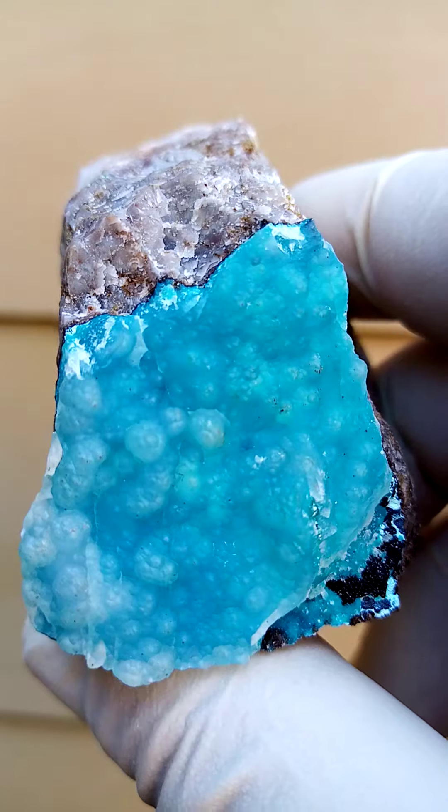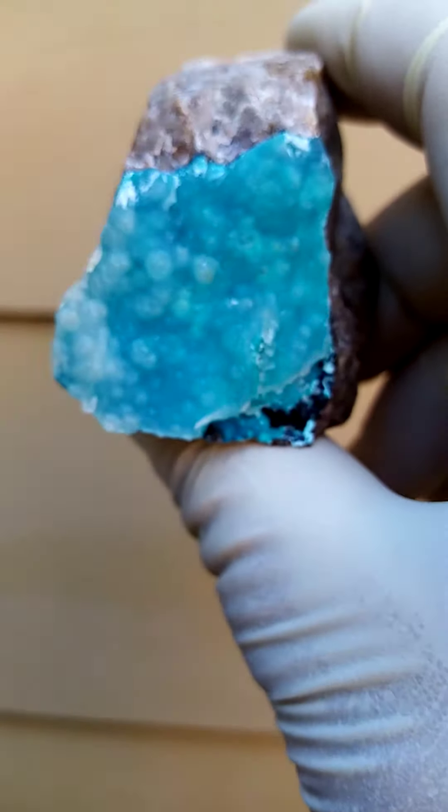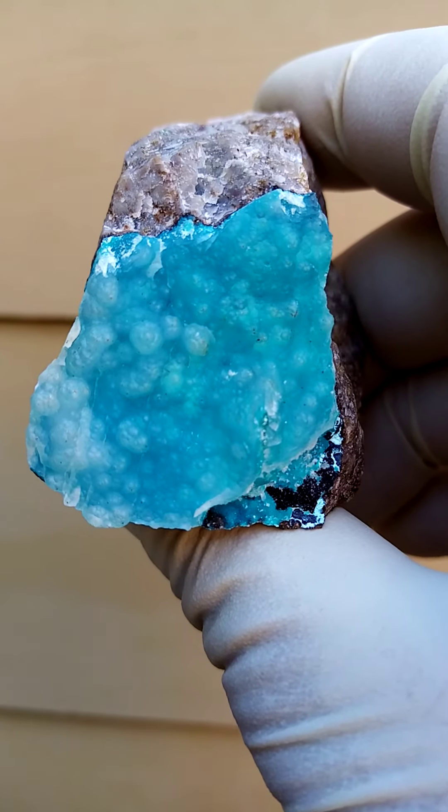Just zoom in again. It is a little bit overexposed as we see it now. Accurate color — it's almost a turquoise-y color versus a blue. That's pretty accurate. All the way from the Congo, Katanga Copper Crescent in the Congo.